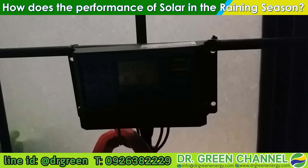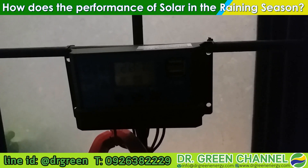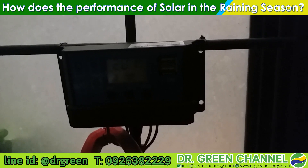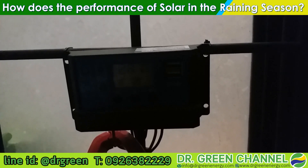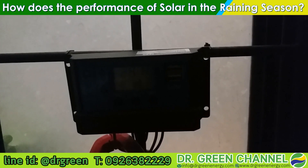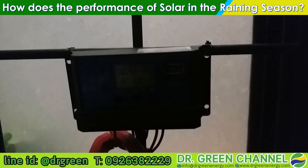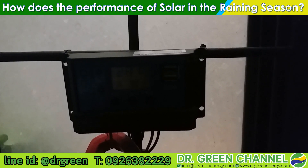The incoming input voltage from the solar panel is about 28.1 volts. So even in the raining season, there is incoming energy from the solar panel — we can say the solar panel is still producing energy output into the system.